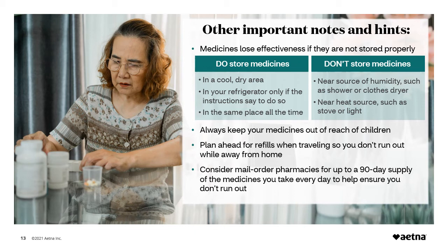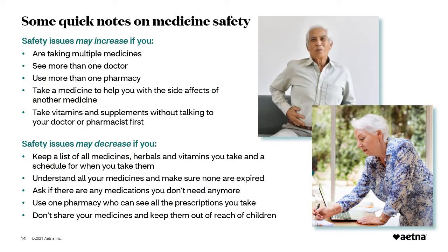Though we have a session on safety later in this course, we'll briefly discuss safety with medicines in this session. The more medicines you take, the greater the chance of having a problem. When managing your medicine, make safety a priority to avoid unwanted side effects and harmful interactions. Safety issues may increase if you are taking multiple medicines, see more than one doctor, use more than one pharmacy, take a medicine to help you with the side effects of another, or take vitamins and supplements without talking to your doctor or pharmacist first. Safety issues may decrease if you keep a list of all medicines, herbals, and vitamins you take and schedule when you take them; understand all your medicines and make sure none are expired; ask if there are medications you don't need anymore; use one pharmacy who can see all prescriptions you take; and don't share your medicines and keep them out of the reach of children.